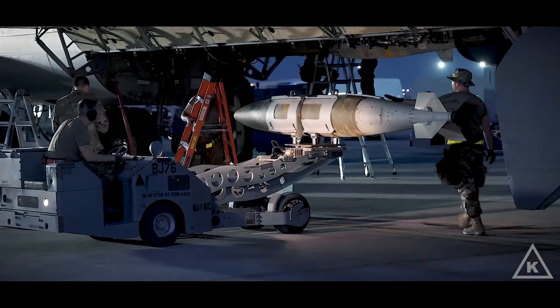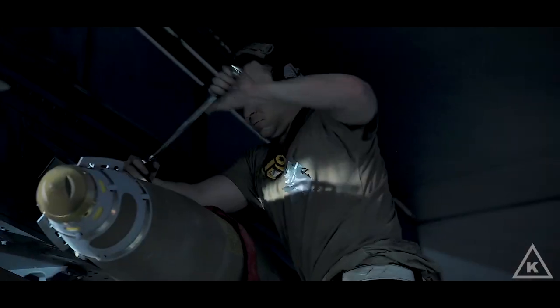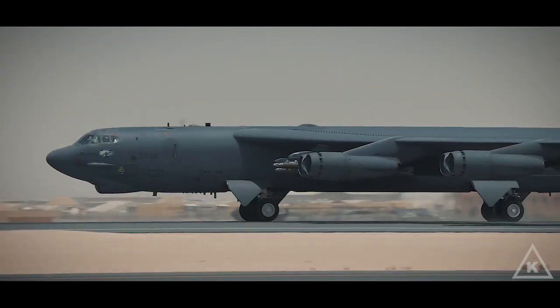The most rewarding part of being a maintainer for me is definitely getting opportunities like this — to be able to come here to LUD, coming into work and seeing an aircraft that is down and not mission capable, making it mission capable quickly, and then seeing it take off.